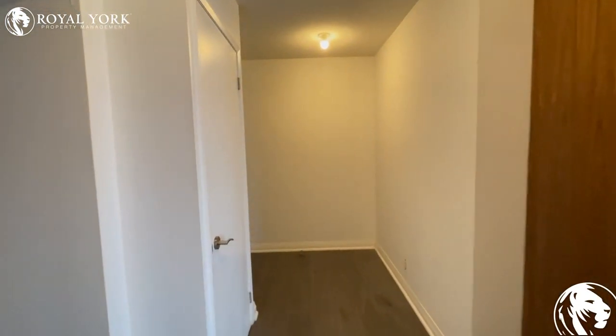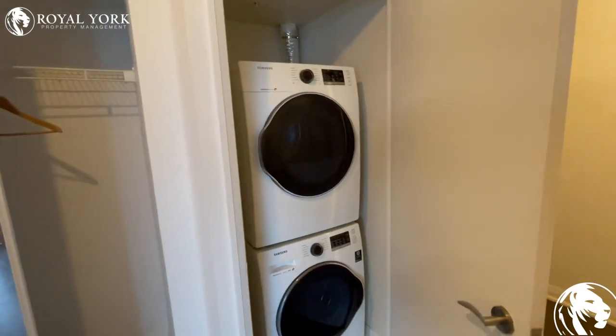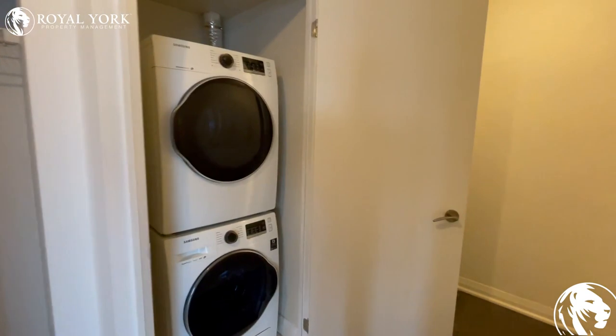And finally, we have our ensuite laundry that's in the unit as well.